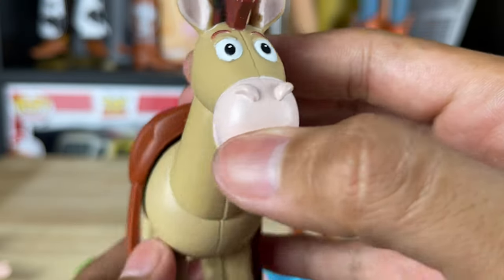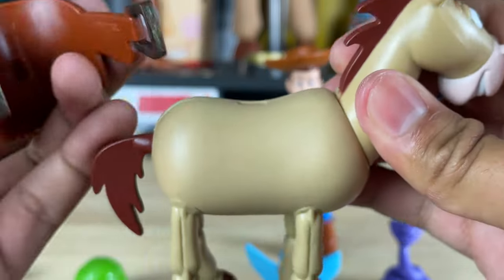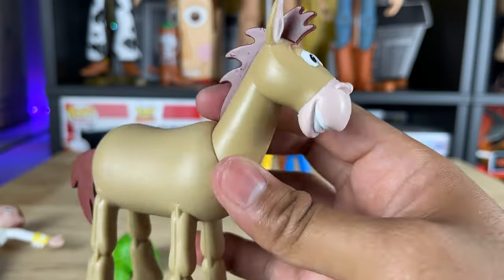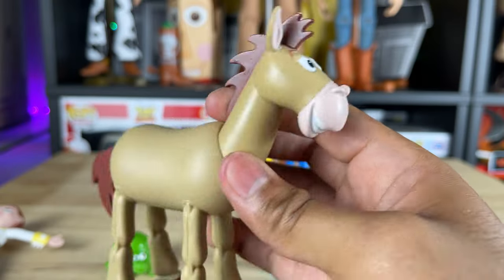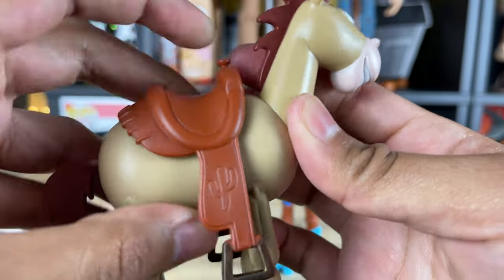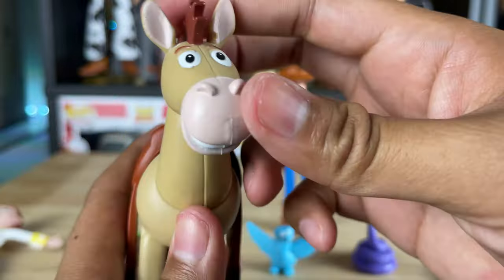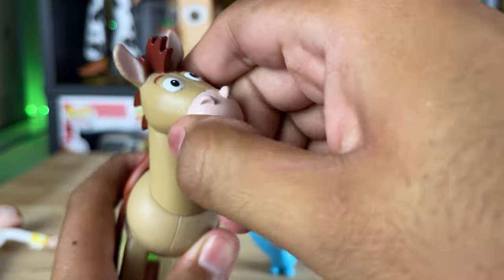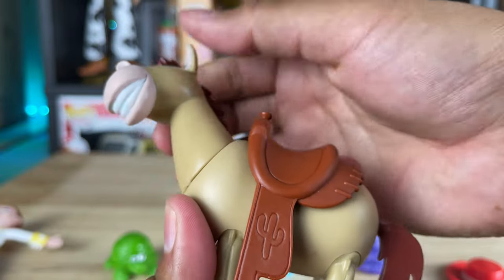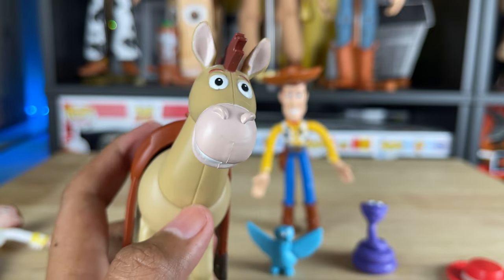The last one in the set is Bullseye. Bullseye is looking really good. He does have a removable saddle with a little peg, so you can take off his saddle. I'm not sure why they decided to have a removable saddle for Bullseye, but I guess that is convenient if you need to take it off for whatever reason - at least you have that option. He does have some head articulation, which the other bendy figures don't have - he can move his head side to side, which is pretty nice. That's something Jessie and Woody don't have.